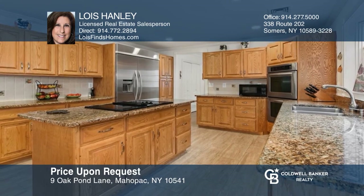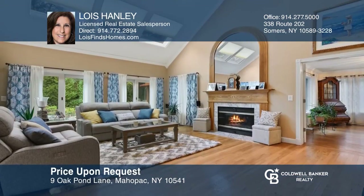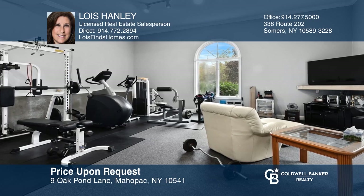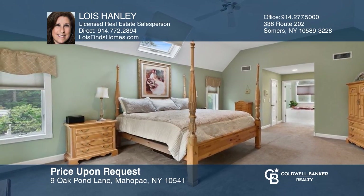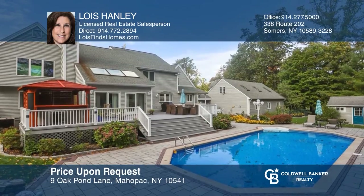This center hall colonial has everything you need for today's lifestyle. There's a granite kitchen with an island, a dining, living and family room, an office and a bonus room. There's a master suite and three large bedrooms. The backyard has a bluestone patio and a pergola which all surround the heated in-ground pool. Take a tour of your dream home today by calling Lois Hanley.